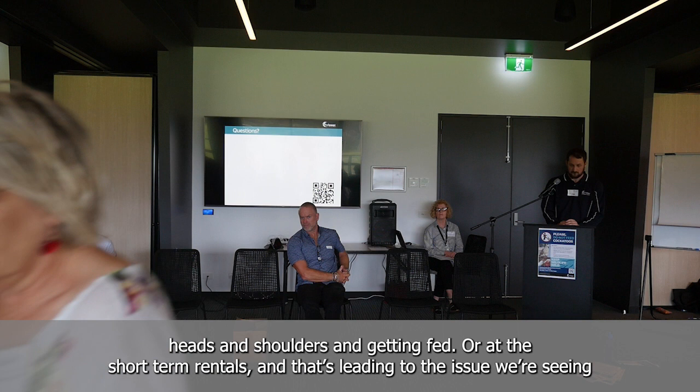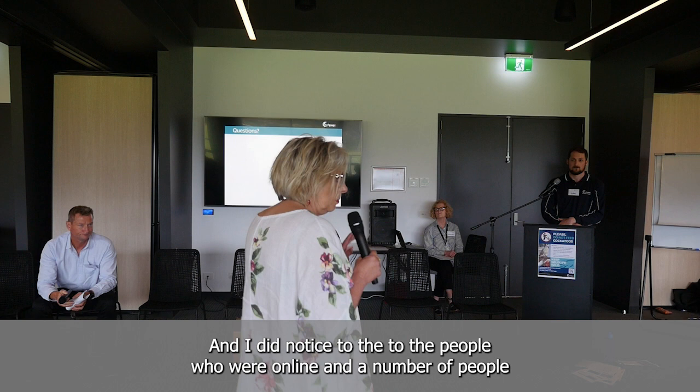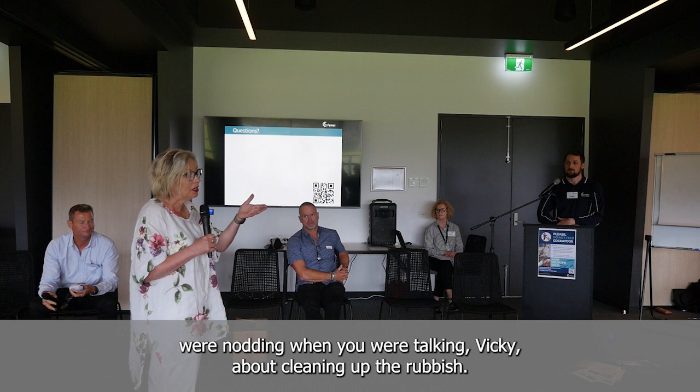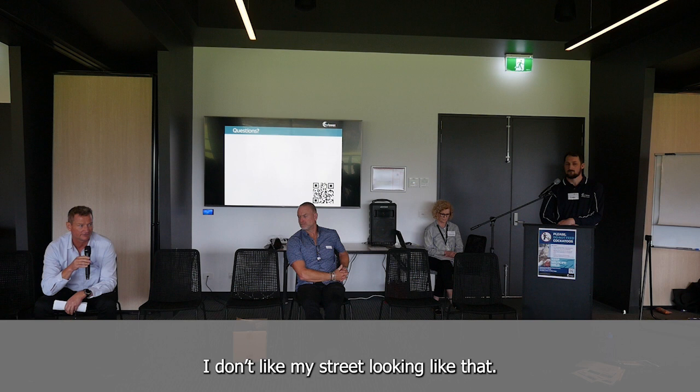It's all over social media — cockatoos sitting on people's heads and shoulders and getting into short-term rentals — and that's leading to the issue we're seeing now. So stopping tourists from feeding cockatoos is a big part of what we're doing. A number of people were nodding about cleaning up the rubbish, Vicki. That's not an isolated observation — I really do appreciate the work the community, particularly permanent residents, do to pick up the litter.